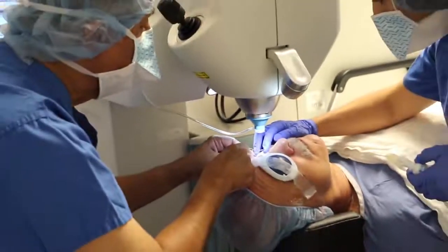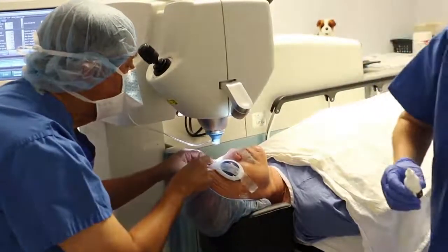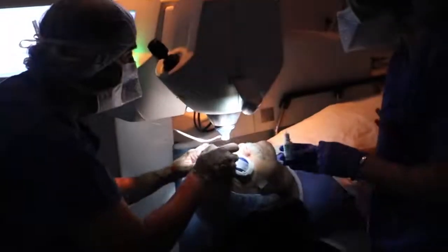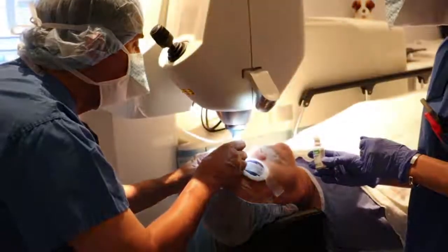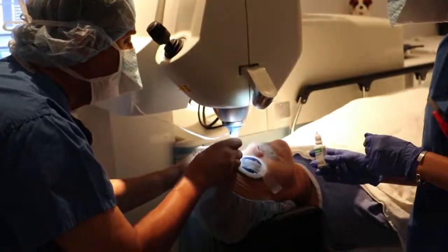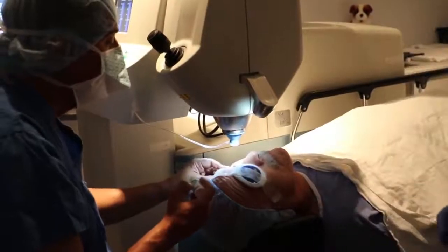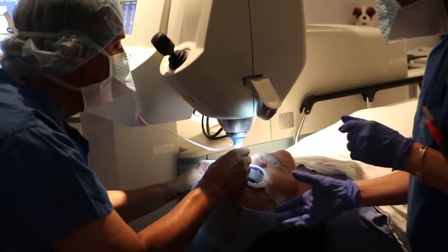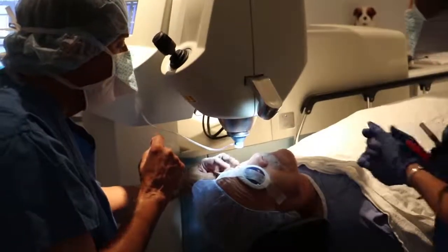First thing is we're using a little speculum to hold your eyelids apart. Look down. This will look up. Good. That was a little anesthetic. Now look into the light. Now what you should see is six white lights in a circle. Do you? I do. All right.